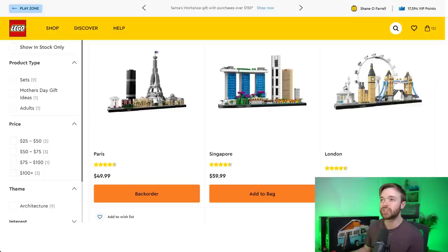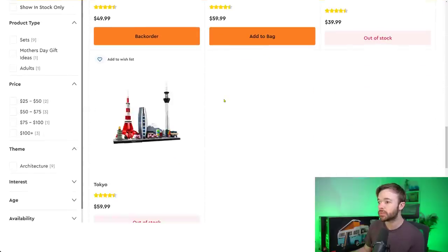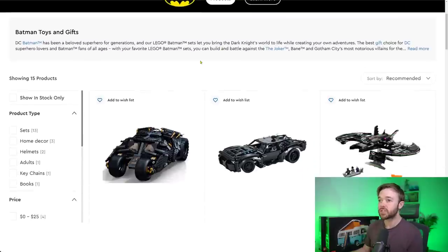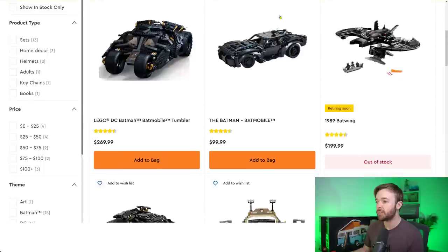That is it for Architecture — one retiring set, Tokyo, which is currently out of stock on lego.com. You can still buy it at some other retailers today, but that may dry up soon. Moving on to LEGO Batman — what do we see here? We have stock of the Tumbler and the Batmobile from the Batman movie.